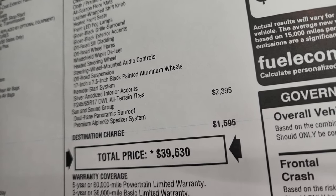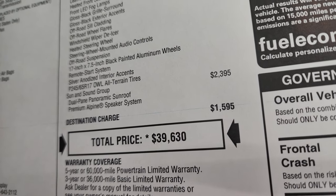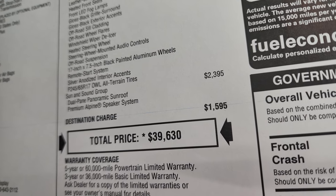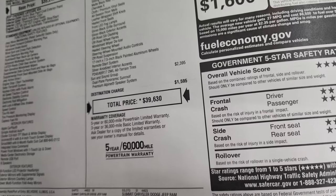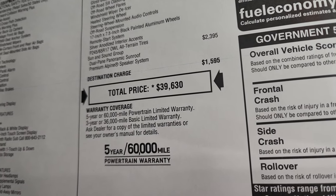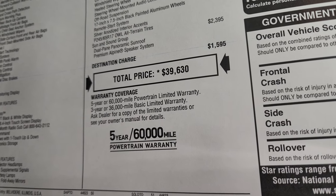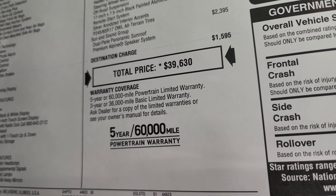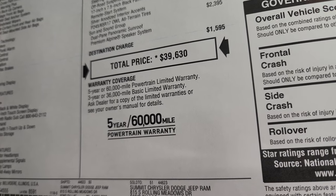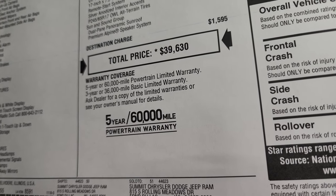This one also has the Sun and Sound group, which is $2,395, giving you the dual-pane panoramic sunroof as well as the premium Alpine speaker system. Total MSRP is $39,630. If you want to get your Summit price with all the rebates and incentives on this particular Cherokee, there's a link in the upper right-hand part of the screen to our website to check availability.